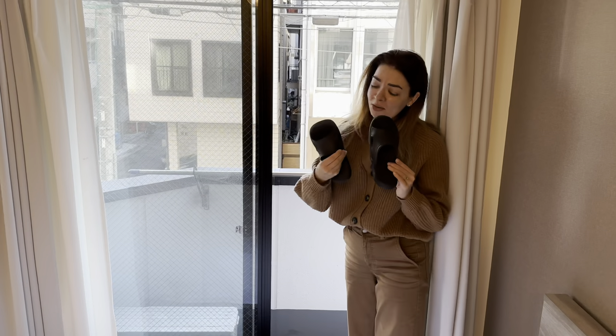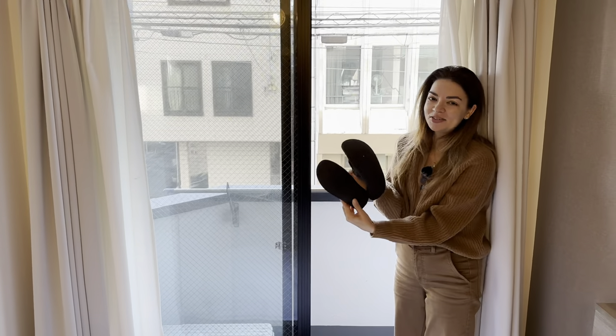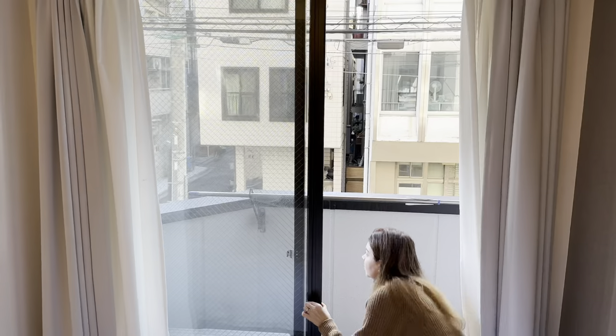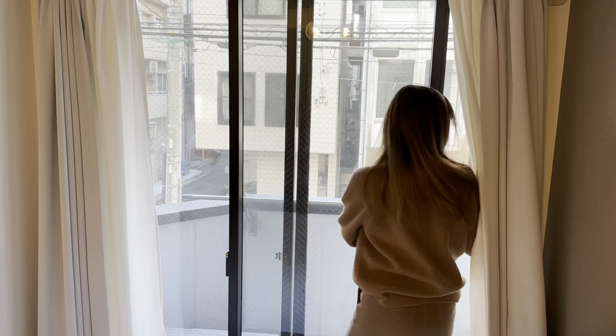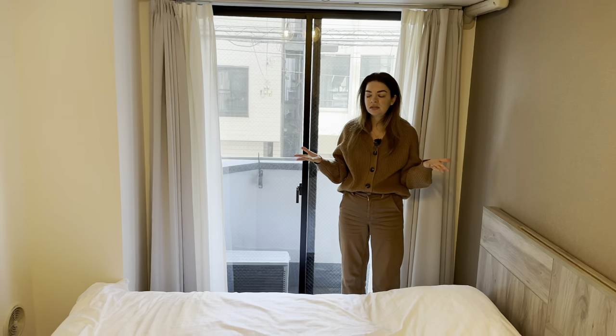There's a small balcony with a pair of outside shoes — tiny ones, very hobbit-sized for a small Japanese seat. The view isn't much, but if somebody wants to go outside they can, and maybe hang clothes out there, although I think the bathroom is a much better option for drying.